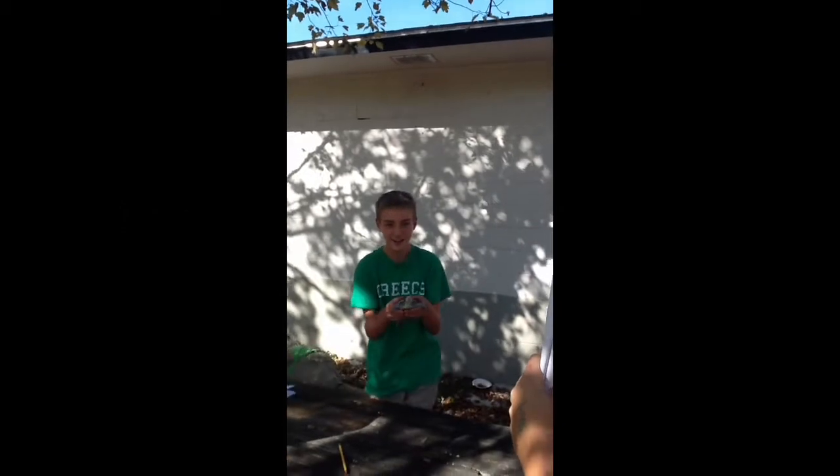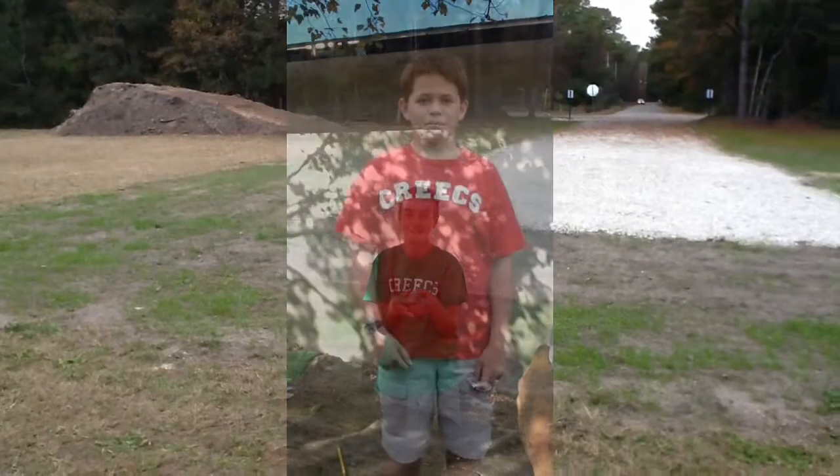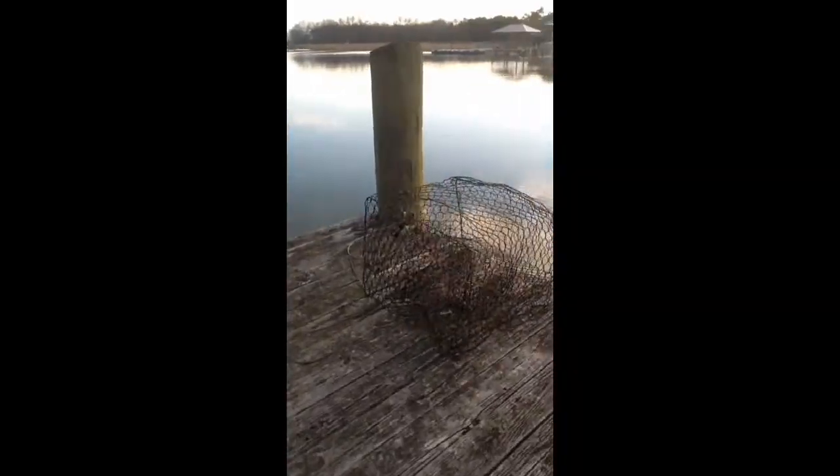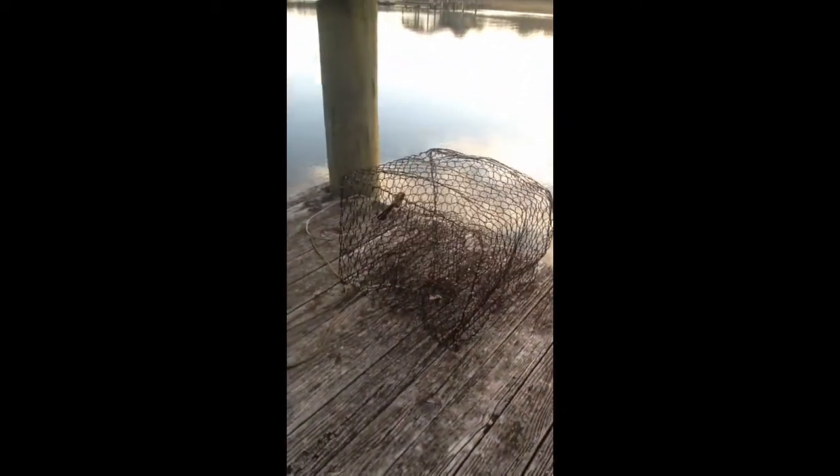This is a Diamondback Terrapin which is being threatened along the coast by abandoned crab traps. As you can see, we have this crab pot and I'm going to throw it in the water, and tomorrow morning I'll come back out and make sure there's no Terrapins after school.